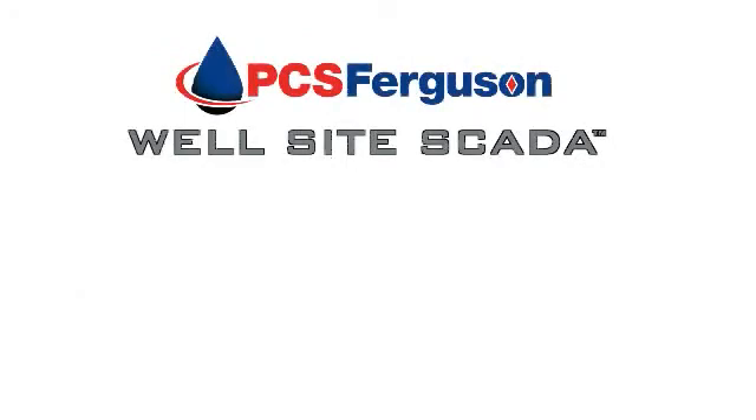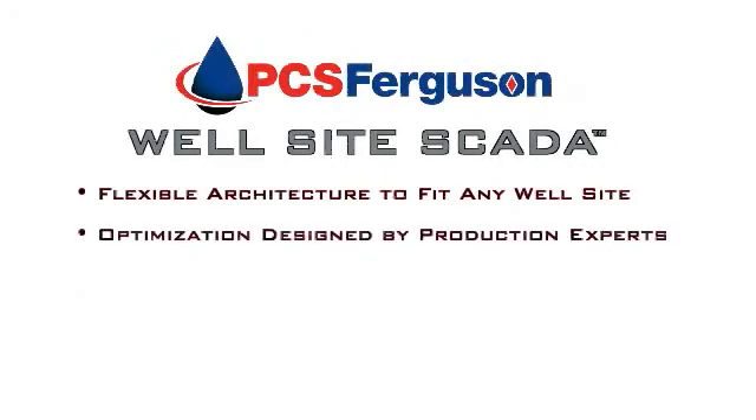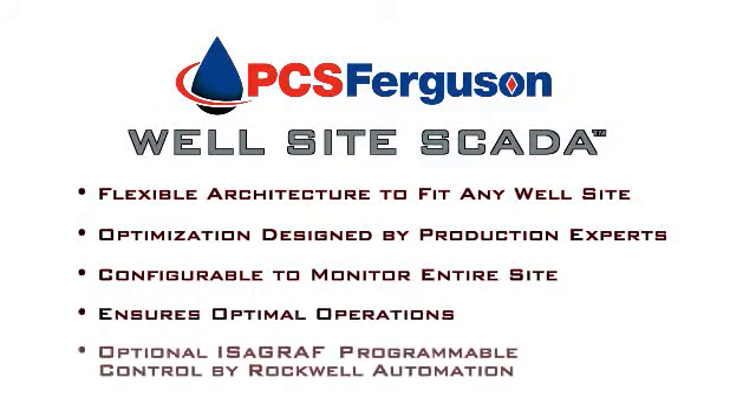PCS Ferguson's WellSight SCADA provides an open architecture system designed by production optimization experts. The system monitors the entire well site to ensure optimal operations, including pressures, temperatures, flow rates, tank levels, and more. With the addition of ISSAGraph software, you can program additional well operations to meet HSE and unique production needs.